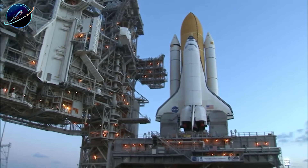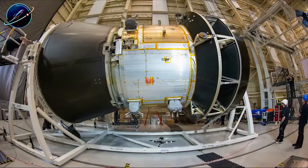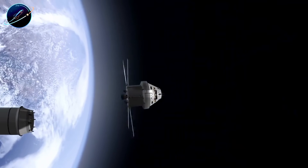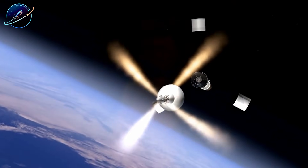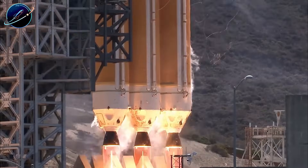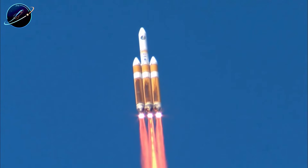Since its resurrection in 2010, Orion has averaged $1.1 billion per year in development costs — more than three times what SpaceX spent developing Dragon entirely. Artemis I in 2022 proved Orion works, but at what price? Each mission costs a fortune, and the heat shield suffered 40% to 60% ablation damage during re-entry.